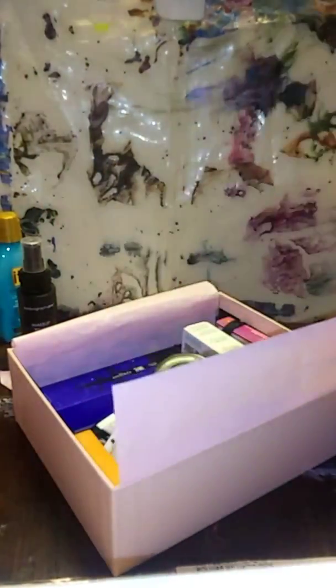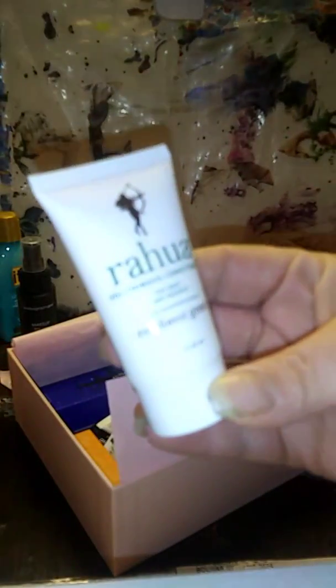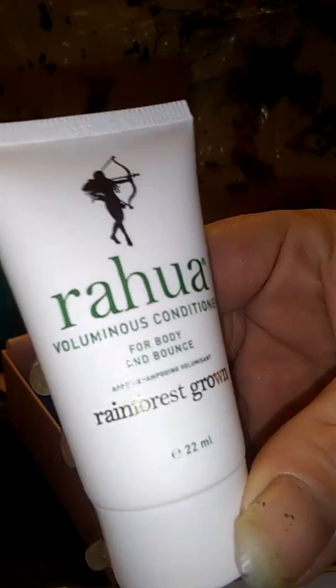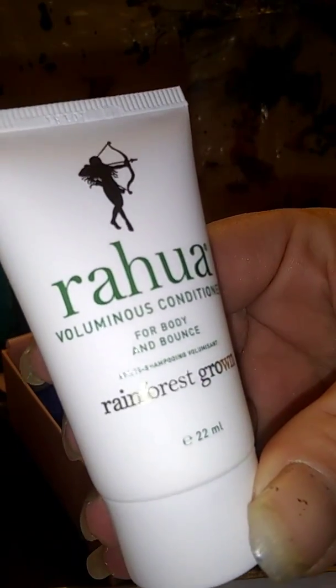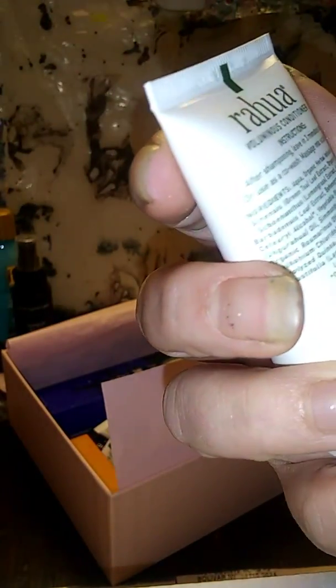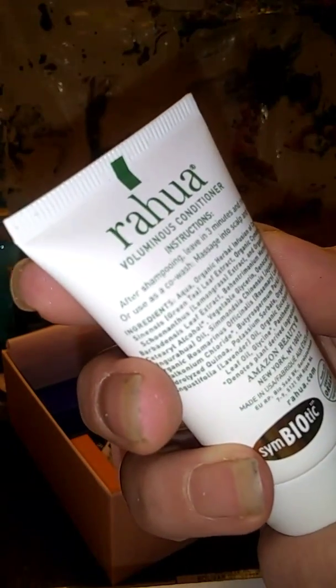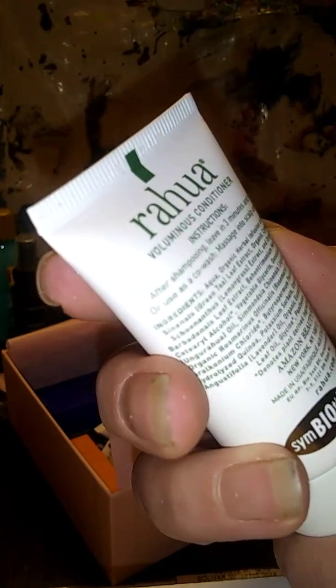Okay, what's this? Rahul Voluminous Conditioner for body and bounce, Rainforest. After shampooing, leave in three minutes and rinse, or use as a co-wash. Massage in to sculpt and rinse.